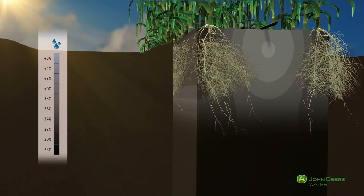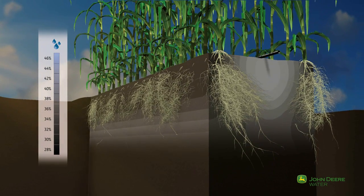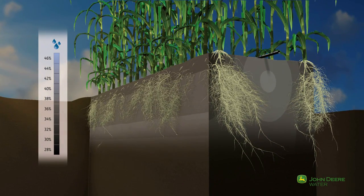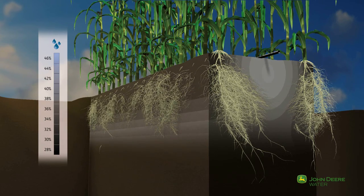With the significant canopy growth, the demand for water and therefore irrigation frequency increases. Between irrigation applications, plants continue to consume water through the root system.